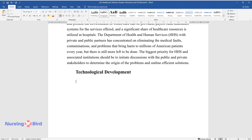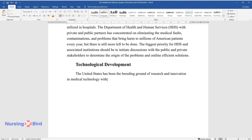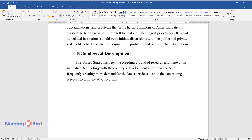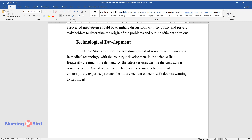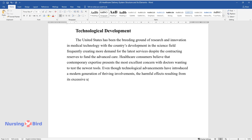Technological Development. The United States has been the breeding ground of research and innovation in medical technology, with the country's development in the science field frequently creating more demand for the latest services despite the contracting reserves to fund the advanced care. Healthcare consumers believe that contemporary expertise presents the most excellent care, with doctors wanting to test the newest tools. Even though technological advancements have introduced a modern generation of thriving interventions, the harmful effects resulting from its excessive use are countless.